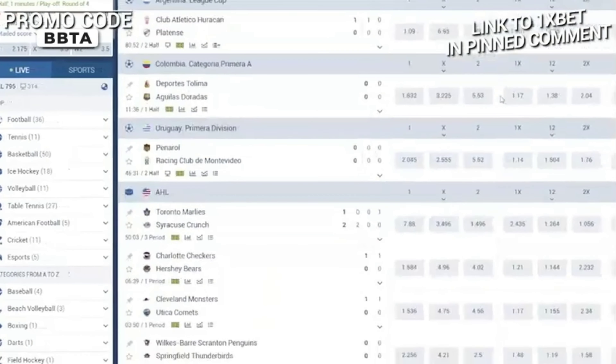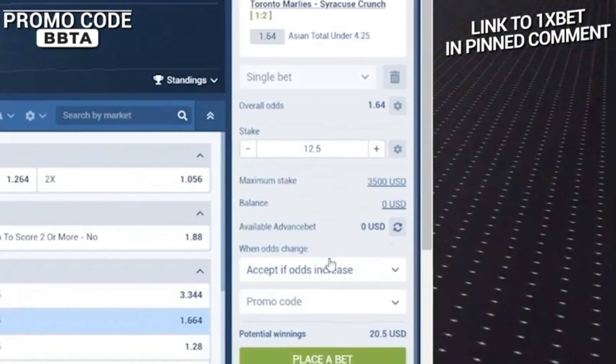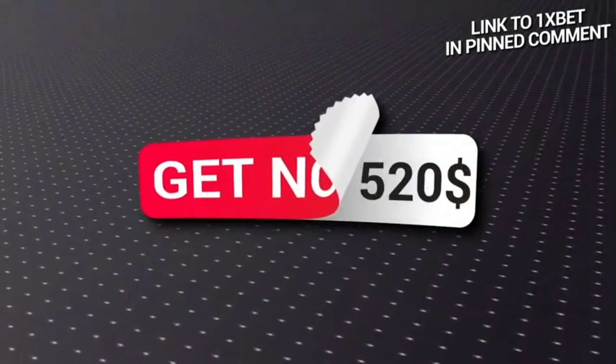Explore the variety of sporting events on the site, select the event you are interested in, make your prediction, decide on the bet amount and click the place bet button. Follow the progress of events online and enjoy the excitement.